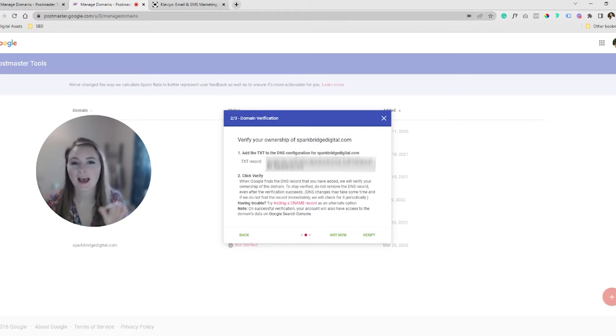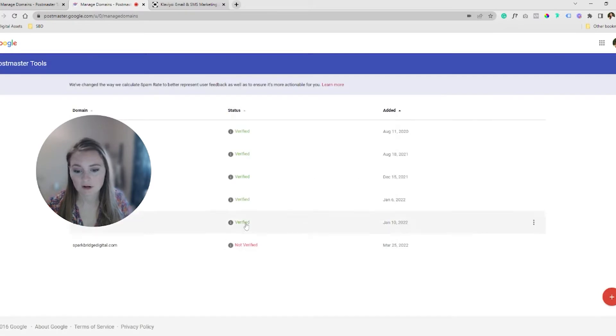Don't touch those existing records. Just add a new one — it'll be a TXT record. Follow these steps, it's a really easy one. Once it's placed in, you'll do verify, and then once it's verified it will pop up as connected.